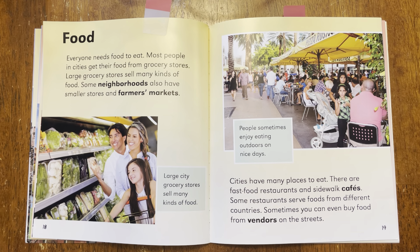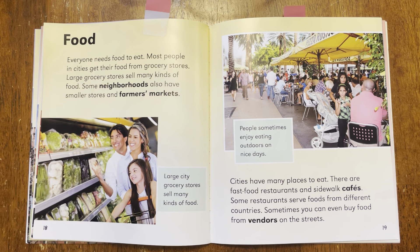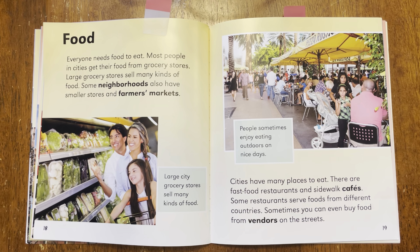We're going to first read this page, and then we're going to go to another page to look a little bit closer at these two pages. So here's our heading — it says food. Everyone needs food to eat. Most people in cities get their food from grocery stores. Large grocery stores sell many kinds of food. Some neighborhoods also have smaller stores and farmer's markets.